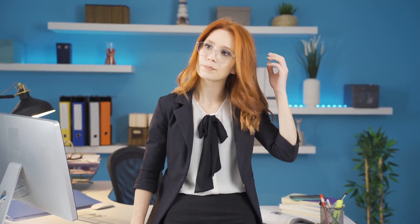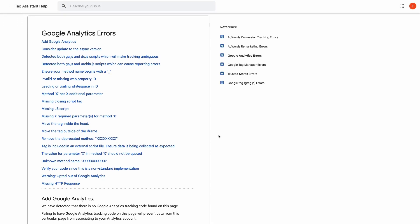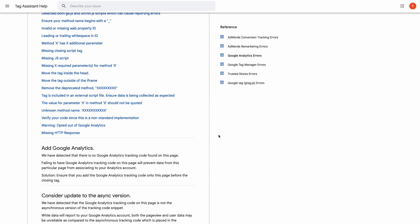You might think, oh no, fewer people are visiting my site. But in reality, it could be just that the data isn't being recorded or reported correctly. When this is the case, fix the setup error or wait for the reporting errors to go away. There's no need to panic over a false alarm.